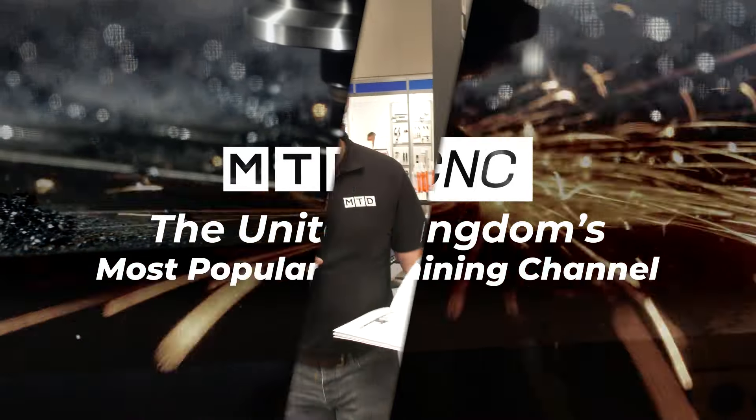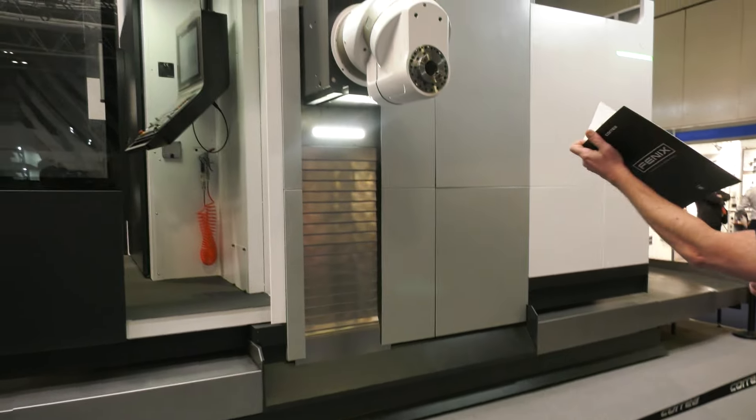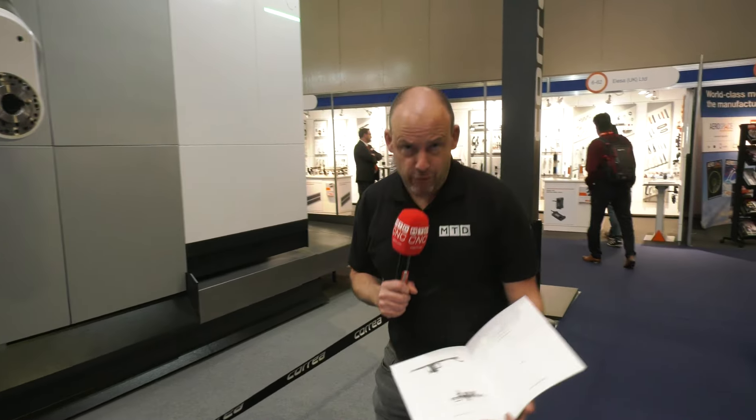This is the Fenix traveling column machine from DTS. This is a huge machine — in fact, seven meters in the x-axis. It's the biggest milling machine here at MAC 2022. You've got seven meters in the traveling column x-axis, three meters up in the y-axis, and then the z-axis is one and a half meters. It's an absolute monster.